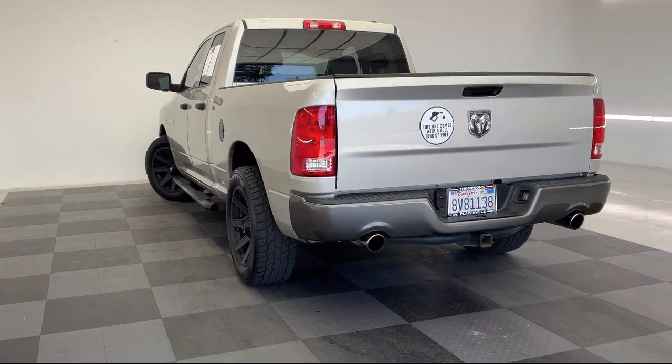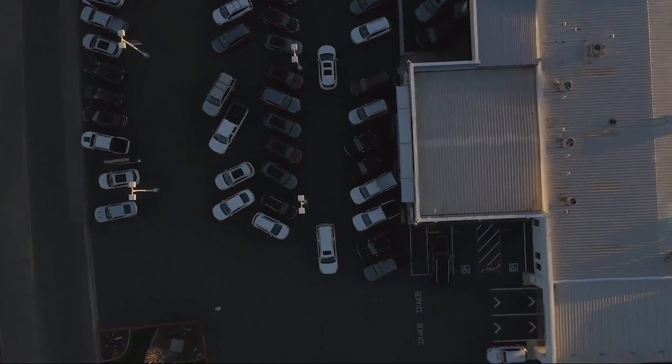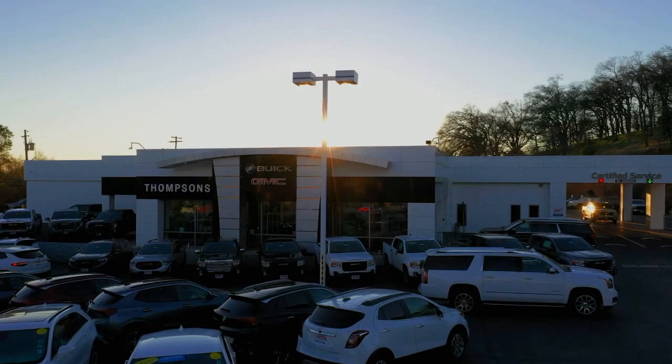So give us a chance to be part of your family today. Come visit us here at Thompson's Buick GMC. We'll see you next time.